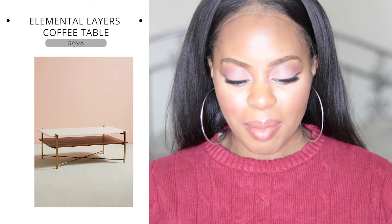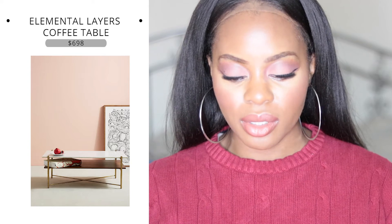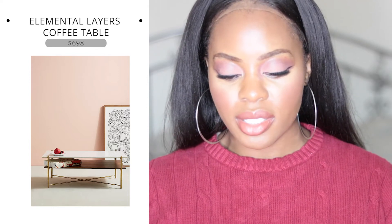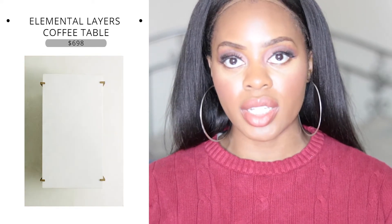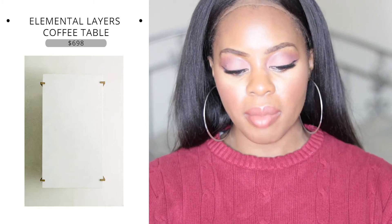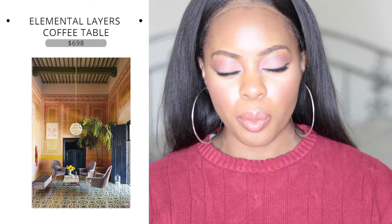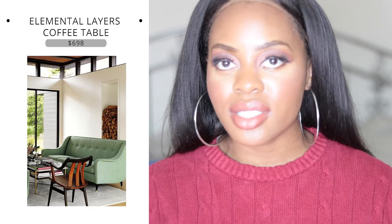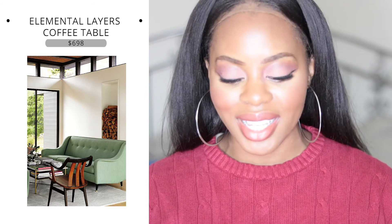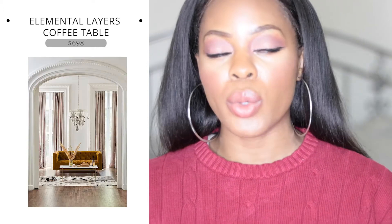The next coffee table looks like it has a marble or porcelain glass top — it's the Elemental Layer Coffee Table. What I like about this is it's a mid-century modern coffee table with gold accents and a lower shelf. Your top surface stays neat, and the second layer can hold loose papers, magazines, remotes — things you want within reach but out of sight.